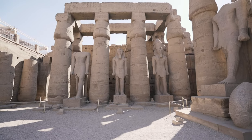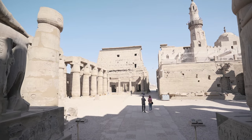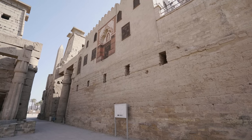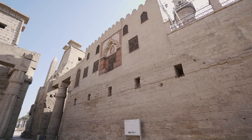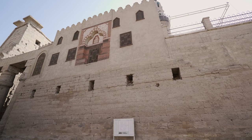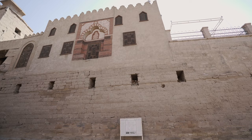Now let's take a look at the mosque of Abu el-Haggag. This shot from the back of the temple towards the front helps us appreciate the location of the mosque. It was built as a village in the medieval period, on the ruins and rubble that had accumulated in the temple. This represents the second religion here, the first being the ancient Egyptian and the second being Islam.